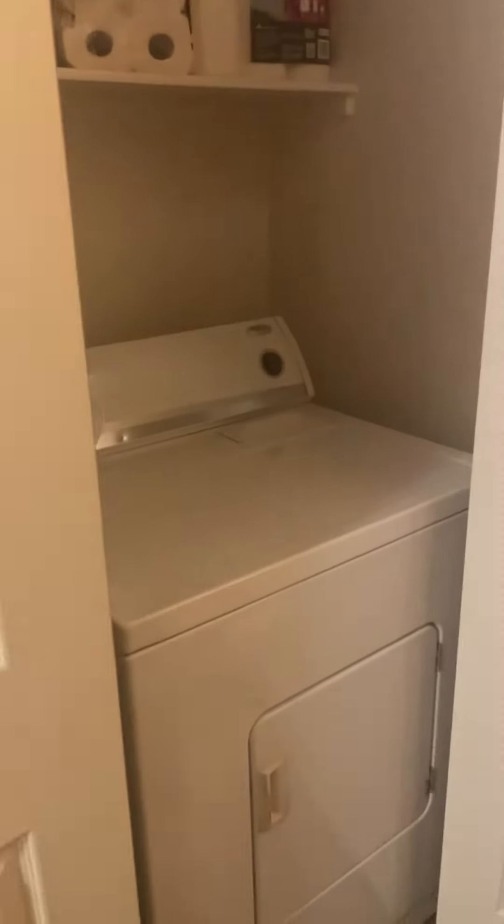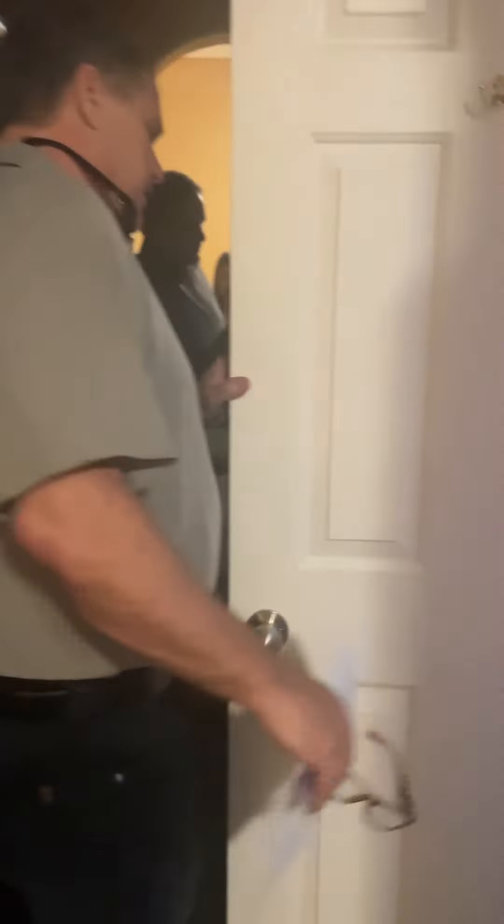And then here's the primary bedroom. We have the washer and dryer right here. All the appliances are going to stay with this home. Here's the primary bedroom — nice walk-in closet right here. Everything in the primary bathroom has been upgraded as well. Check out this beautiful shower.